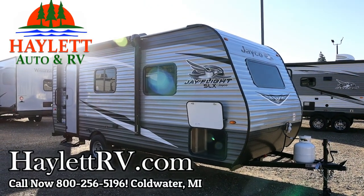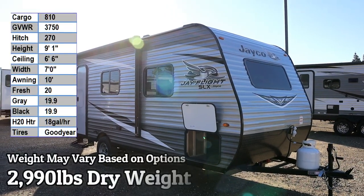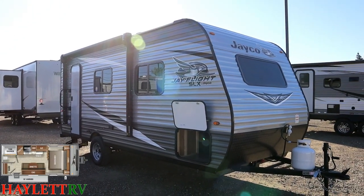2,990 pounds — the J-Flight 195. Landon here at Halet RV of Coldwater, Michigan. This is a great little camper if what you're looking for is just a little singles or couples weekend runaround getaway.